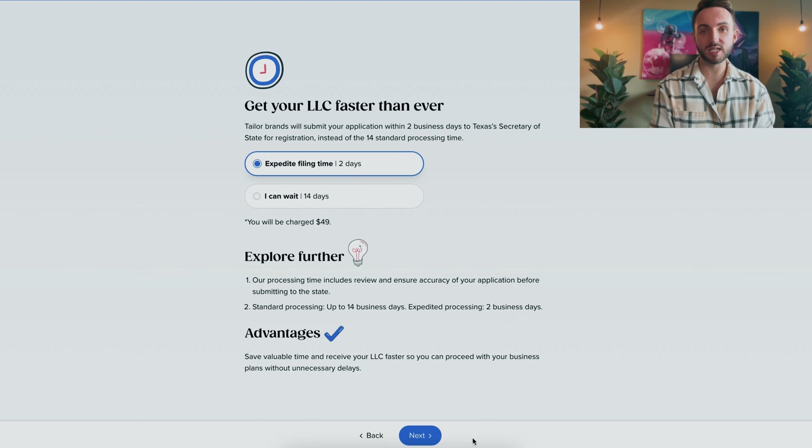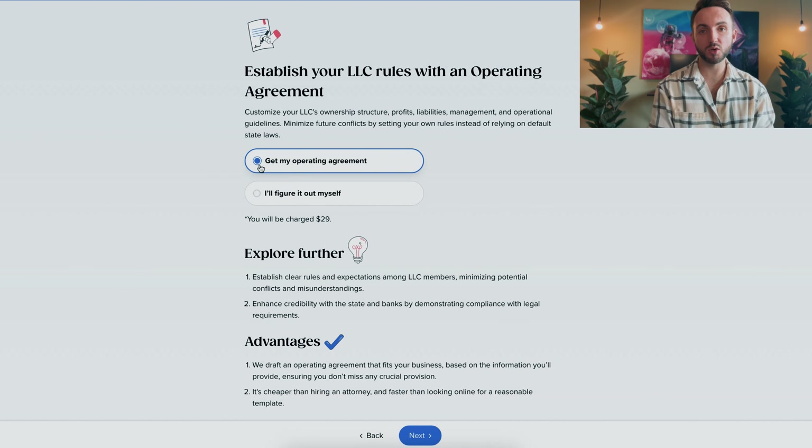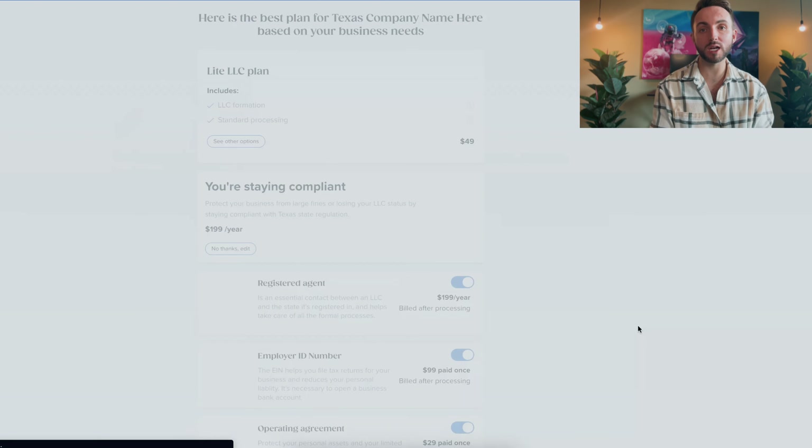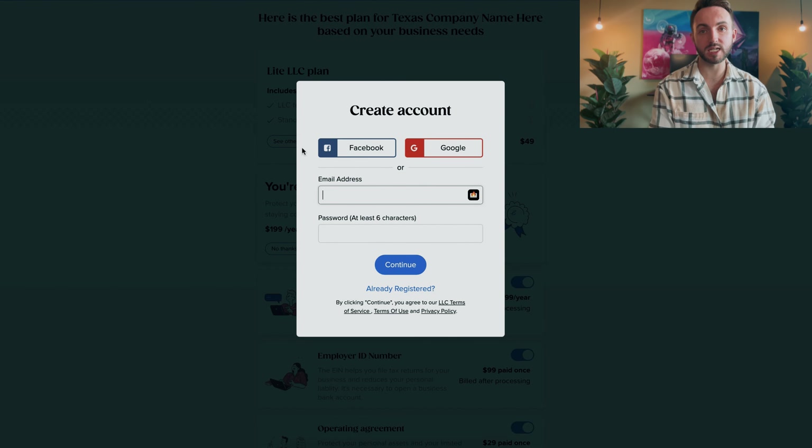The last step in this process is simply selecting if you need any more services that Taylor Brands offers. If you don't, feel free to skip through all of that and you'll be ready to get your LLC set up. Then just pay Taylor Brands for their service, and they'll go ahead and get everything up and running so that you can have your LLC formation set up in the state of Texas. If you use Taylor Brands, that's all you need to do to get your LLC started.